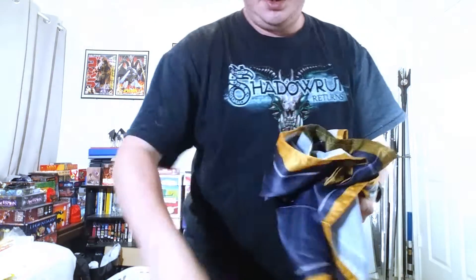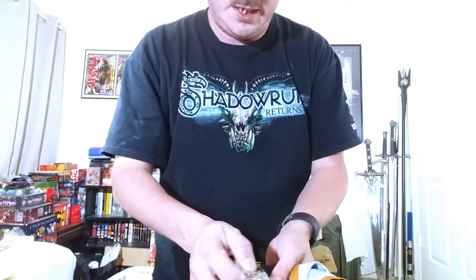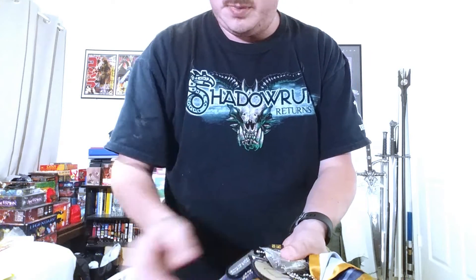That looks like that's all the — I want to say it's not really generic but that's the best way to describe it. I'll just put all this inside the hat — so this is all the stuff for just BattleTech.